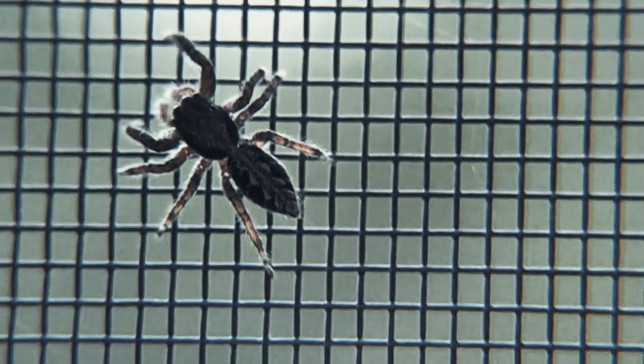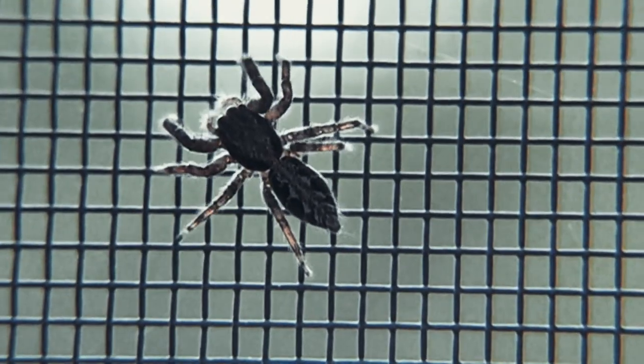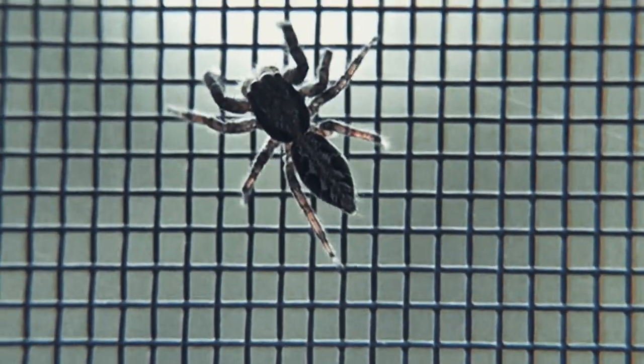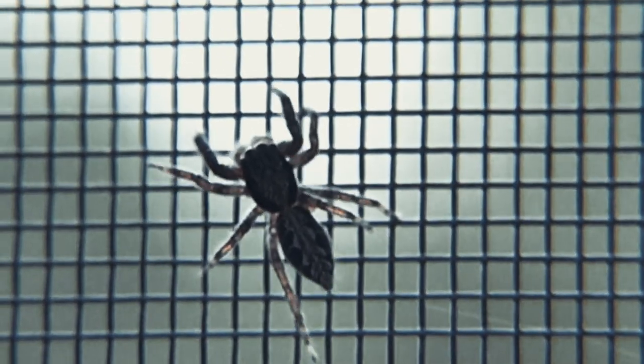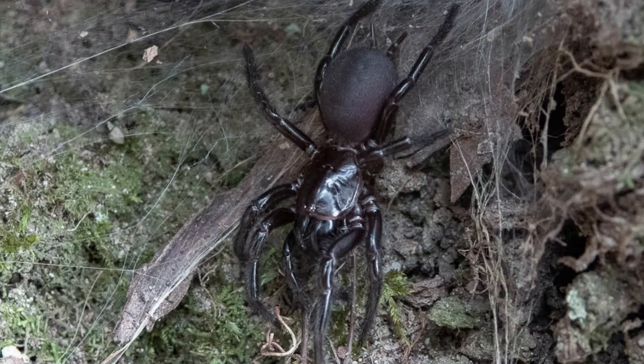The Sydney funnel-web spider is relatively large, with a body that can reach up to five centimeters in length. It is mostly active at night and is usually found in dark, moist, sheltered places like logs and burrows. The spider is known to be very aggressive and will bite if disturbed. Its venom is potentially lethal, which is why it is important to seek medical attention immediately if bitten.